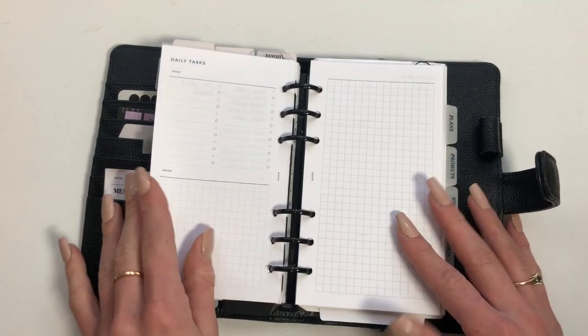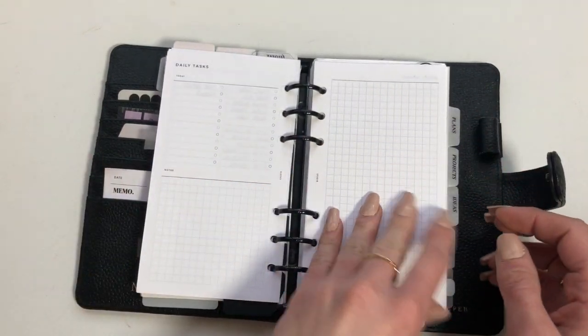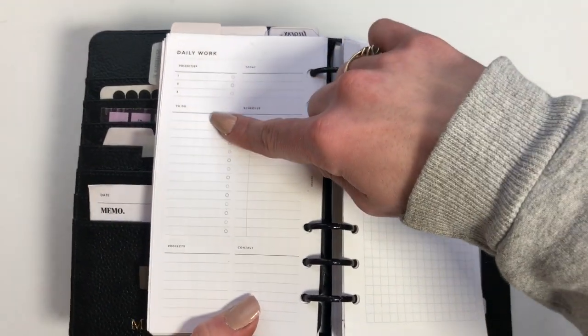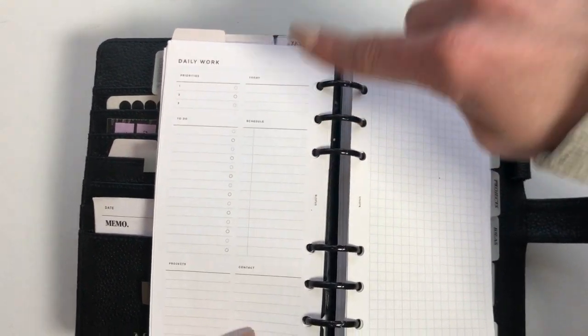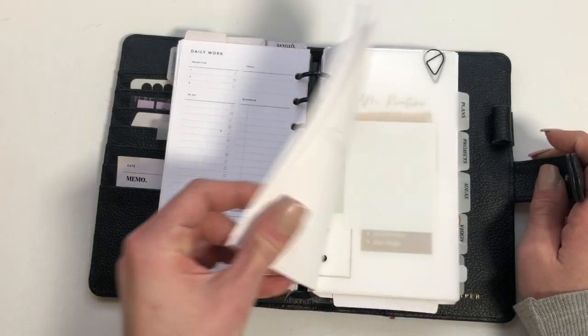Some of these are from Infinite Lotus and some are from Peanuts Planner Co. This one from Infinite Lotus is nice — it has three priorities, a to-do list, a today section for your schedule or highlights, and then a schedule section plus contacts and projects. That's it for those.